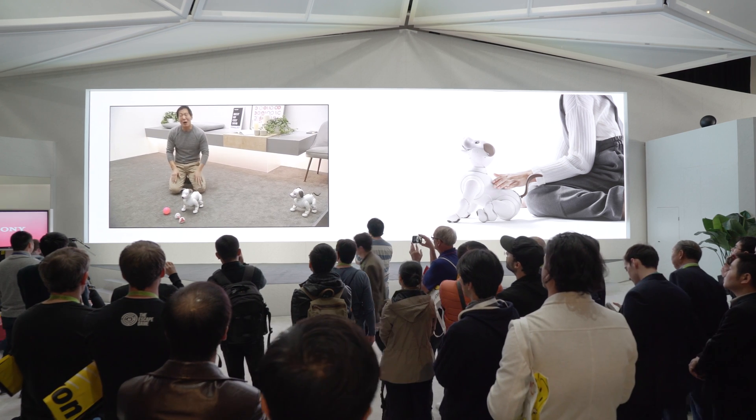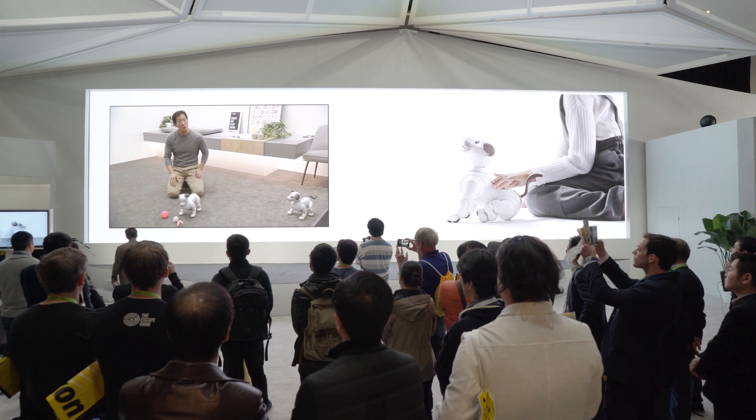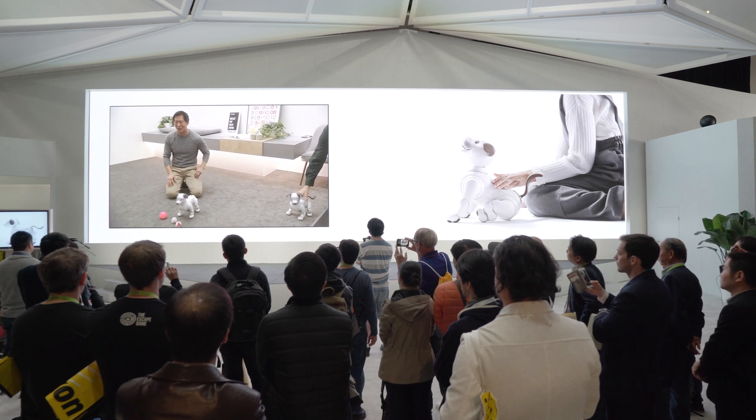As much as I hate to leave Aibo, I'm going to have to go up to the main stage while we run a short video. But by all means, feel free to stay here and play with Aibo.